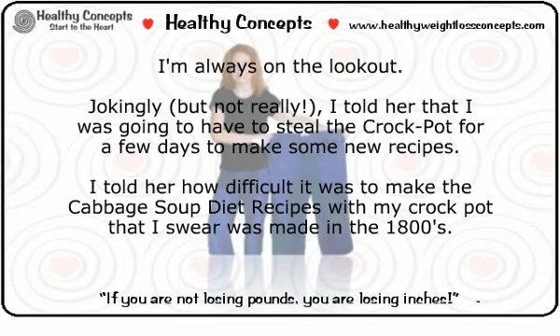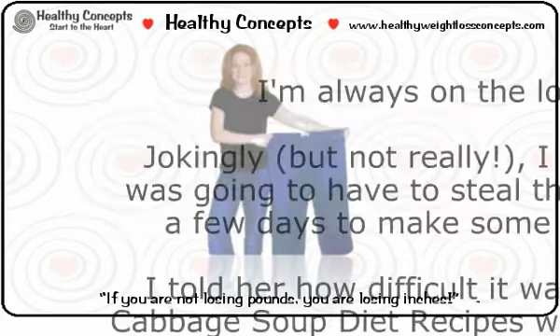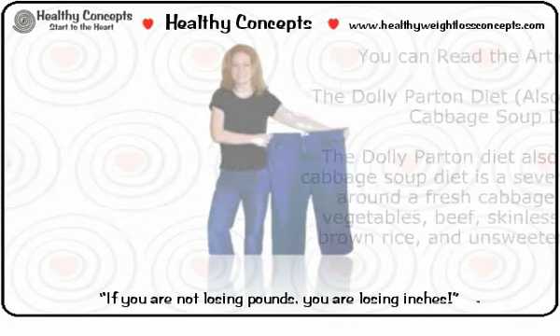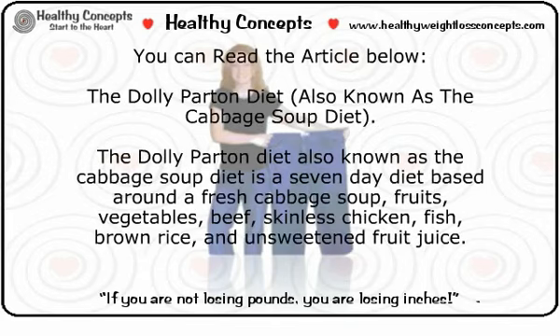My friend asked, 'Are you talking about the Dolly Parton diet from a few years ago?' Having no recollection about Dolly Parton's connection with the cabbage soup diet, we began scanning our collection of health magazines and came across an article. The Dolly Parton diet, also known as the cabbage soup diet, is a seven-day diet.